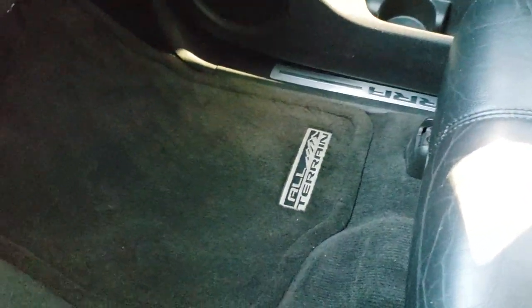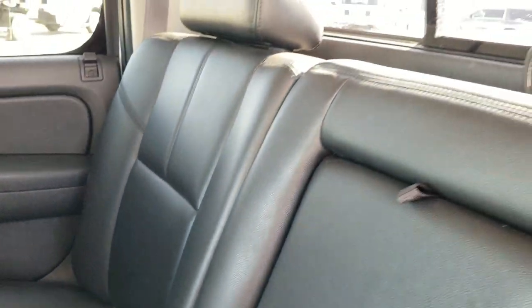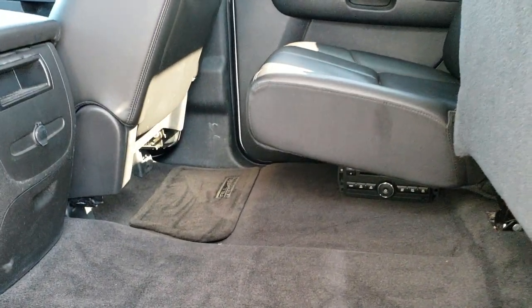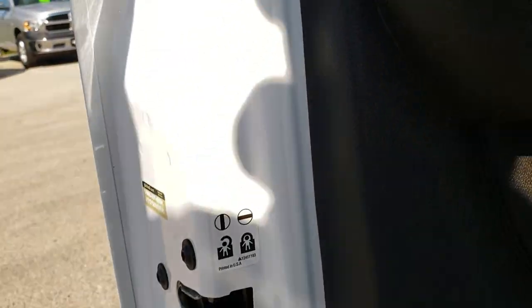Coming down on the passenger seat here — no rips or tears on that. The truck smells very clean inside; I don't think it's ever been smoked in, and it has the all-terrain floor mat on the passenger side as well. The back seats are just as clean as the front seats — no rips or tears back here. It has the latch child safety system for your child car seats and the power sliding rear window. These seats fold up for extra storage. It looks like it has an insert for the front center console as well. You get the all-terrain floor mats back here, side curtain airbags, and child safety locks.